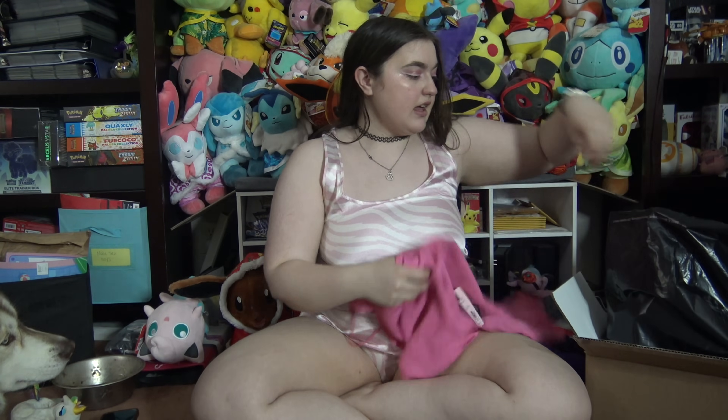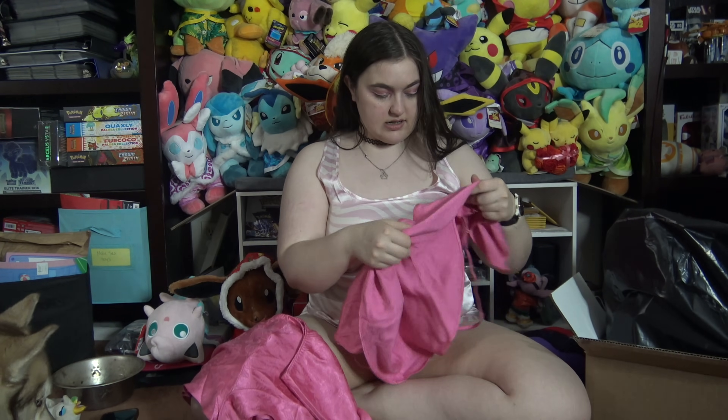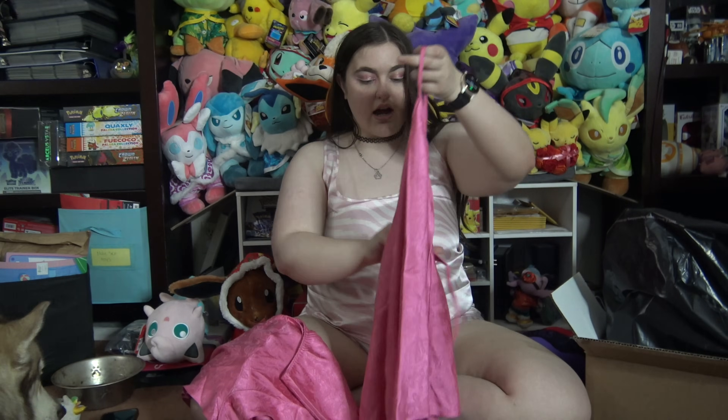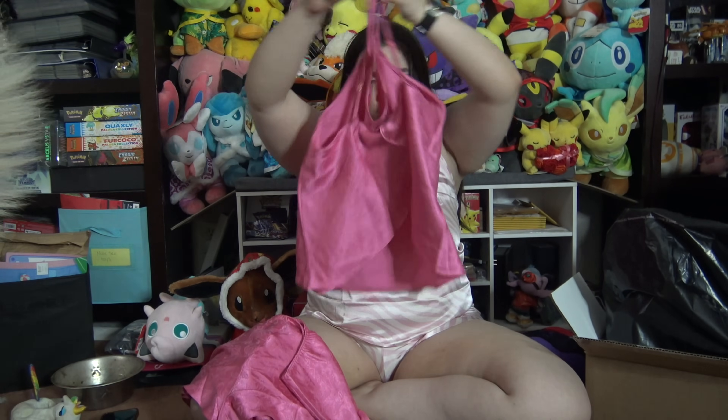And then next we have another new set of pajamas. We got some shorts and the top with an open — like a somewhat open back.